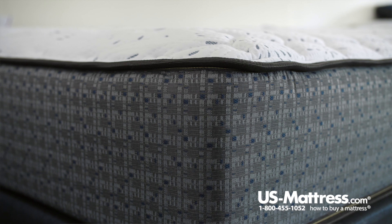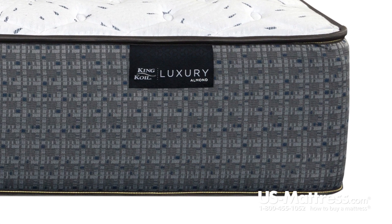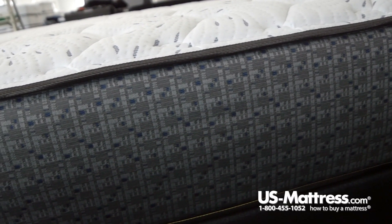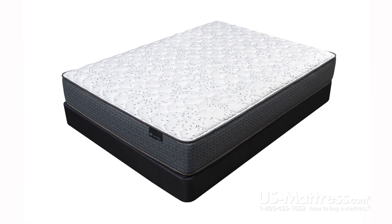The only thing that this doesn't have that I would like to see are handles, because these mattresses are kind of heavy. Still, when it comes time to rotate it from head to foot — which I recommend you do about once every three months or so — this is going to be fairly easy to do, but it would be easier with handles.